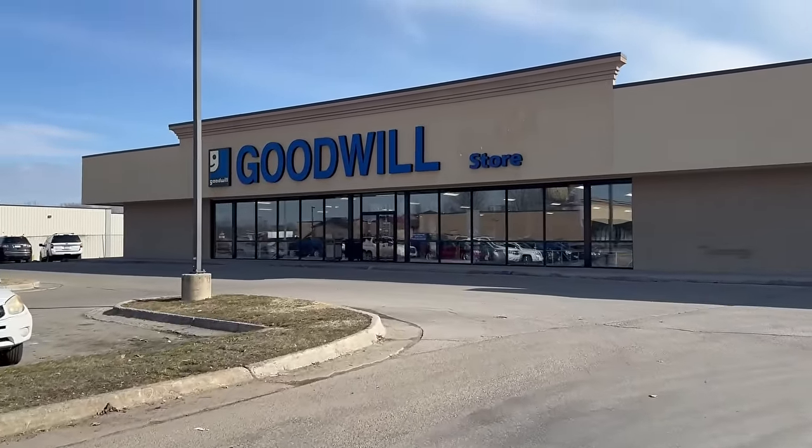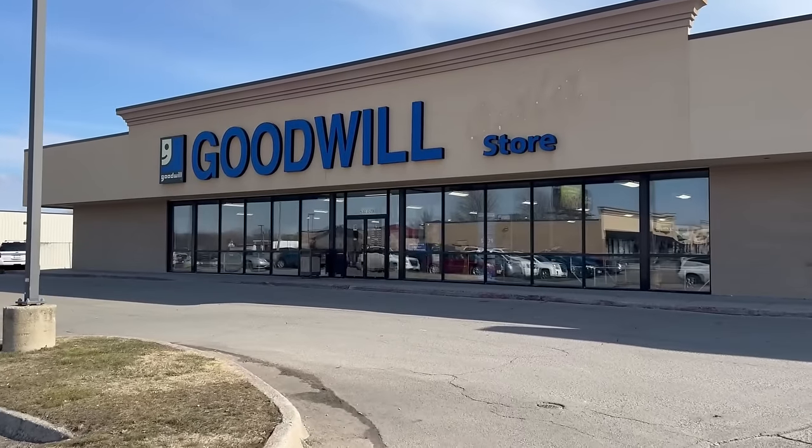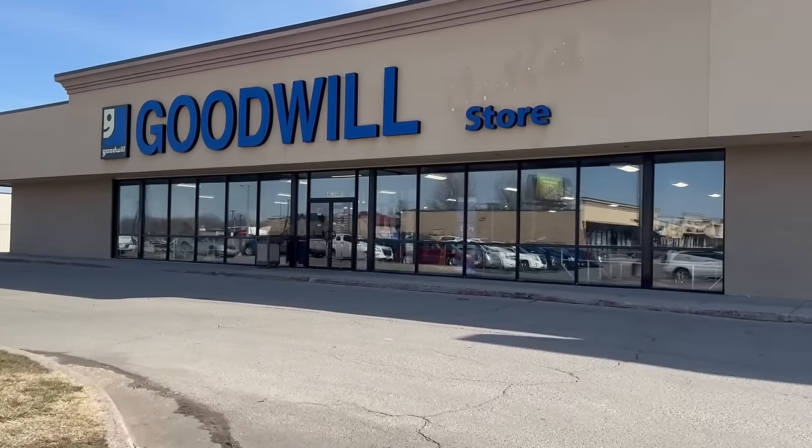Hey guys, it's Missy with Junk2Bloved and I am back with another picking video. I am back again at the Goodwill bins, like always. I'm way late today because I had to get a video posted, so if you haven't checked that out, go check it out. Don't forget to subscribe to my channel — it really helps me out a lot. It's another beautiful, breezy, gorgeous day here in Iowa. Love the sunshine, it just makes me happy.